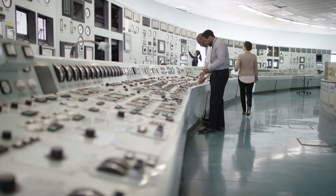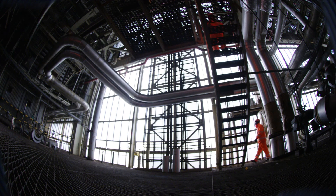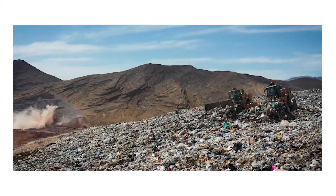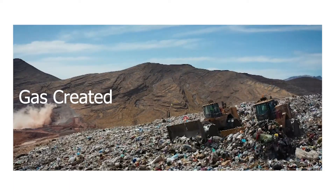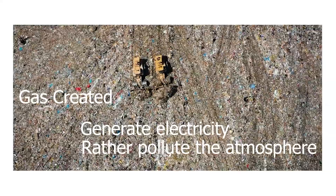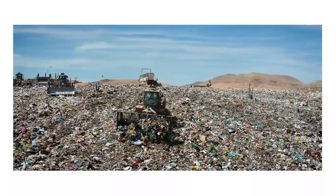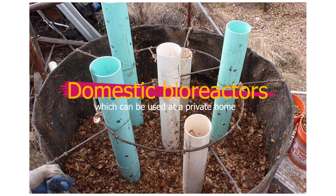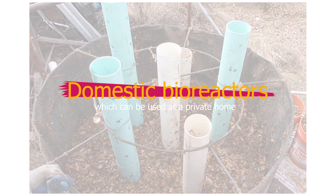Whether you accept that this form of energy is green or renewable really depends on your personal views. The reality is that if items end up in landfill, it is much better to use the gas created to generate electricity than to simply pollute the atmosphere. The same concept is used in domestic bioreactors — mini plants that capture gas from rotting food — which can be used even in a private home.